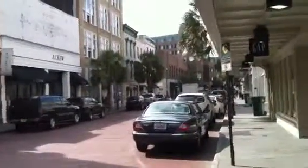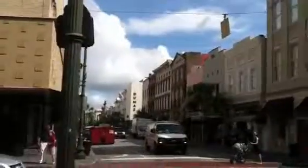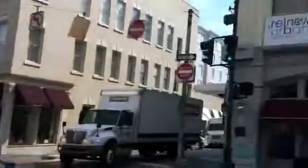Hi YouTube. Again, we're downtown Charleston. You can see the street here — this is King Street. You can see all the refurbished buildings. There's some of the high-end shopping stores here, all the way across. Just about every building on this block has been refurbished.